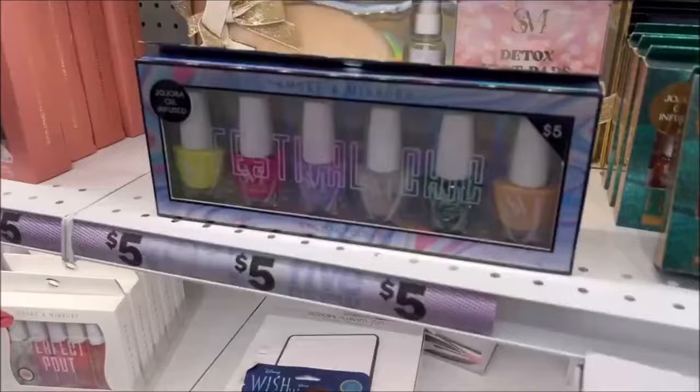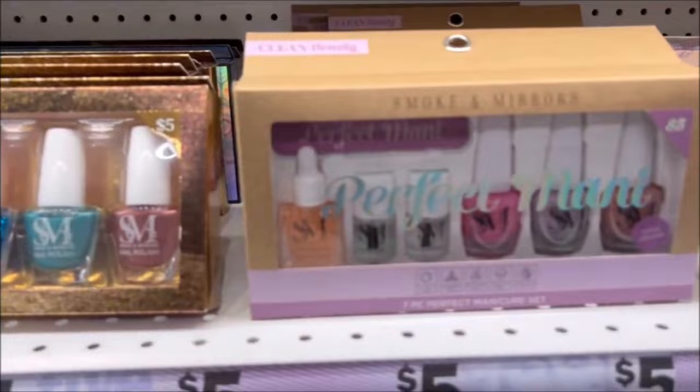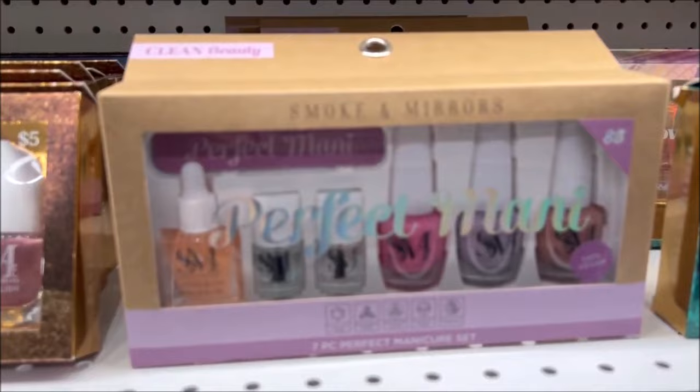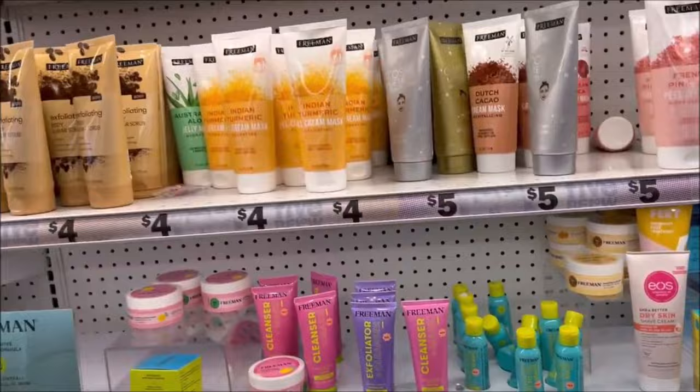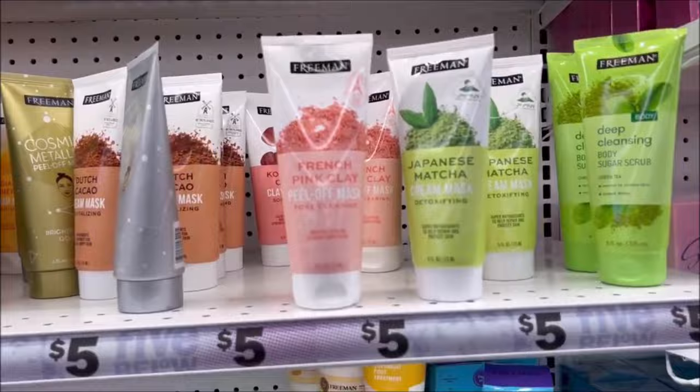Over here, oh look at that one — and they have these nail polish kits for only $5. It comes with I think seven or six nail polishes for only $5, in different colors. They have all kinds of cool stuff up over here like lotions and masks — those are only $4. They got the turmeric one for only $5. They have cocoa and matcha, different cool ones.